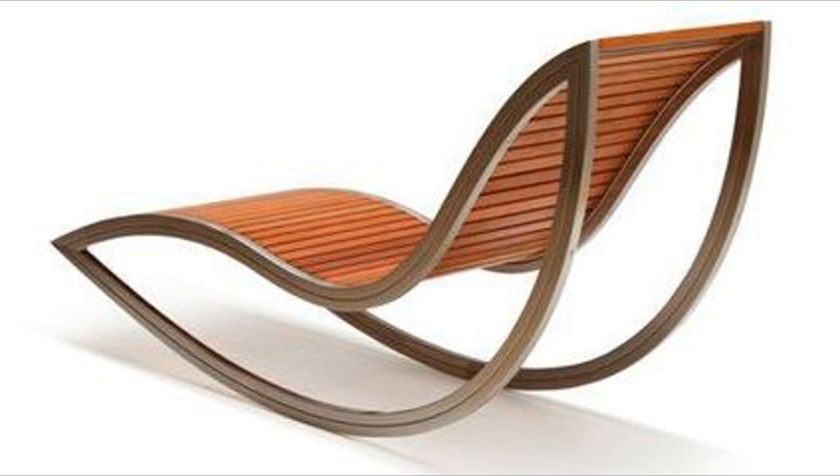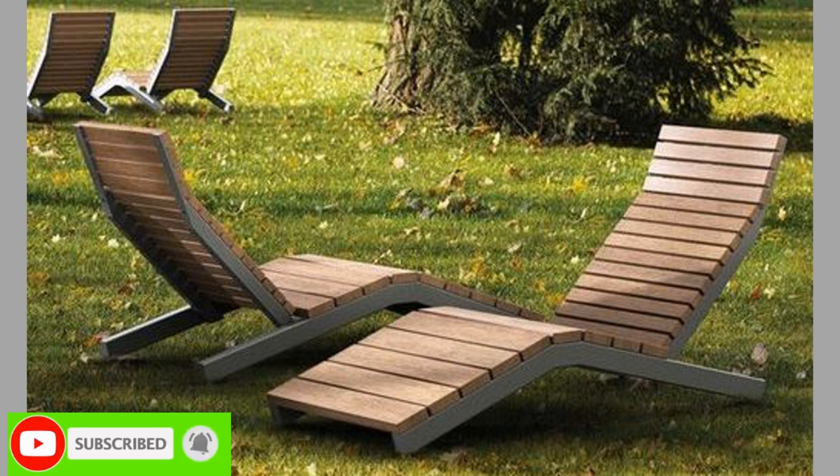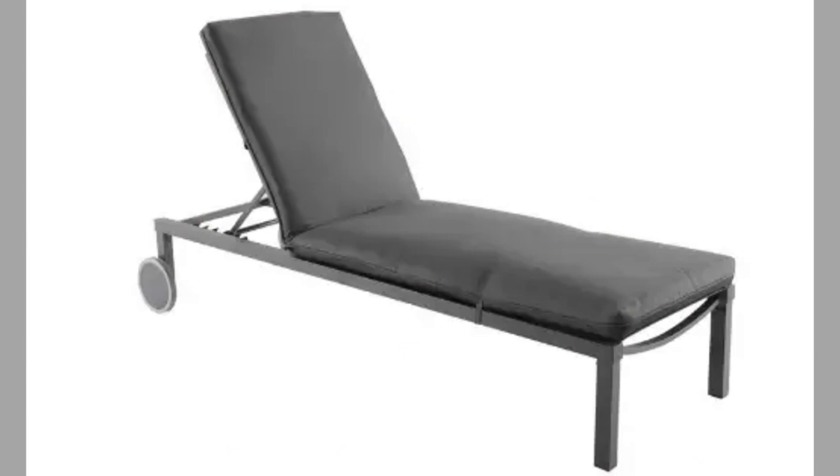The best sun loungers for terraces will be ones that combine comfort with a high stain resistance. These sun loungers or day beds will be available for you to enjoy refreshments, so it is very easy for small accidents to happen where the fabric becomes stained. A waterproof and stain-resistant material will enable you to clean it easily and always look perfect.